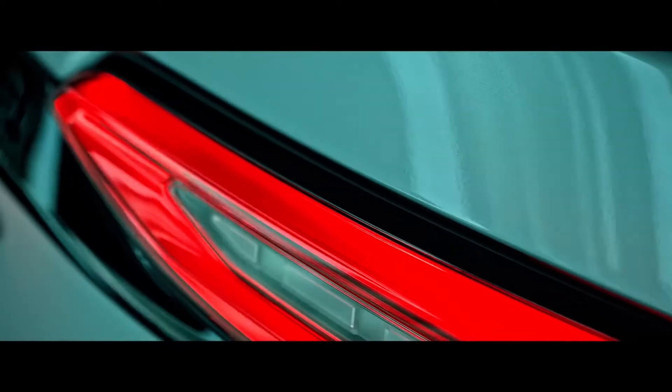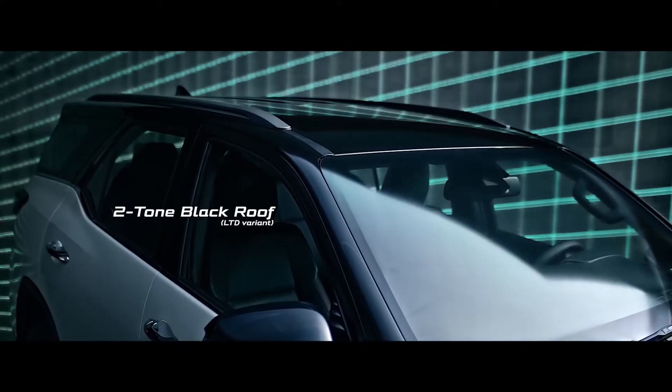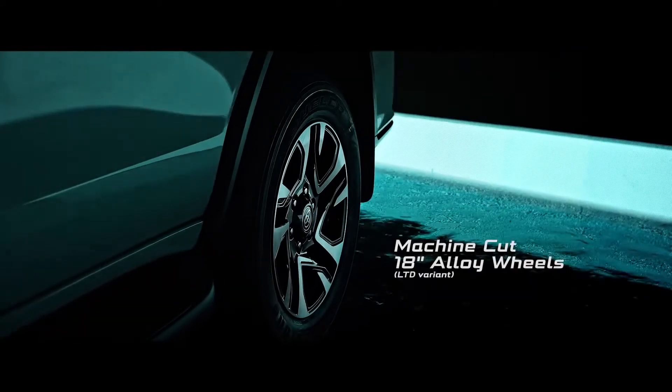The new Fortuner LTD comes in a two-tone with black roof color, a bolder and sportier front and rear bumper design, and machine-cut 18-inch alloy wheels.